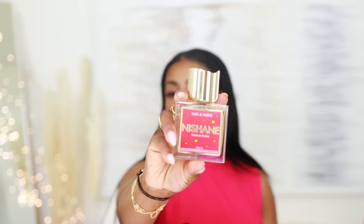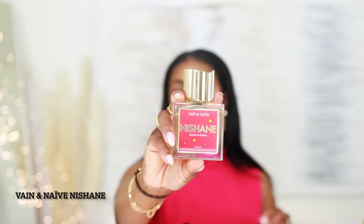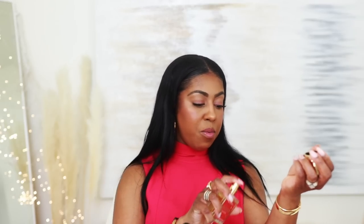Another one I want to tell you about is Vain and Naive by Nishane. I do have a 20% off discount code, so I'll link that below. This is really good — fruity, sexy, and long lasting on me. It's got raspberry, plum, rose, sandalwood, tonka bean, musk, patchouli in the base, and some bergamot and amber as well. It is a very fruity, sexy fragrance.